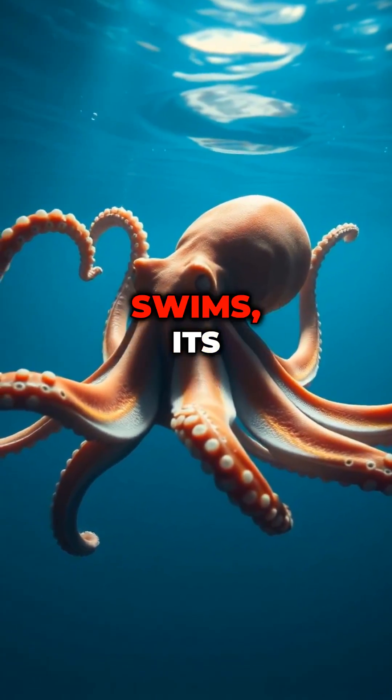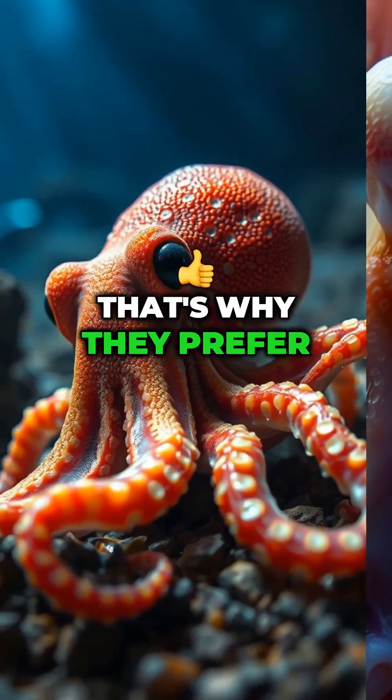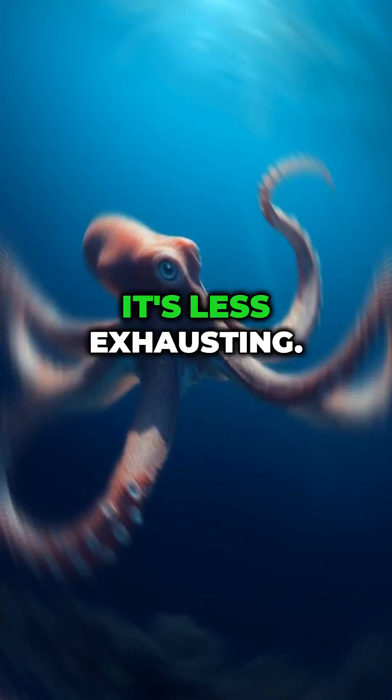But get this — when an octopus swims, its systemic heart actually stops beating. That's why they prefer crawling rather than swimming. It's less exhausting.